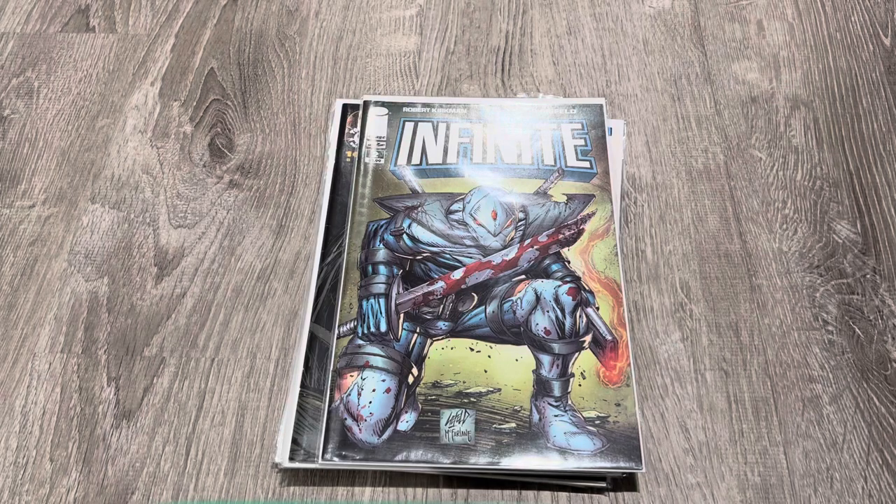Hey everybody, good afternoon, good day. J.Biz back again. Just a little informational type video for you McFarlane collectors out there. Just some McFarlane covers that people don't think of. Not really going by interiors because there's a bunch of books he did interiors on as well, but we can get to that at a later date.